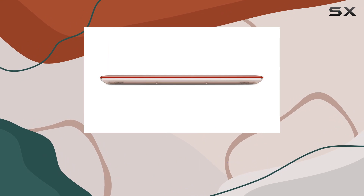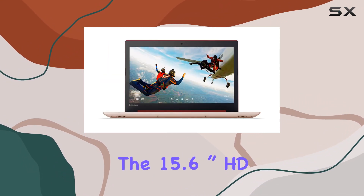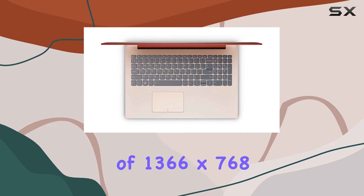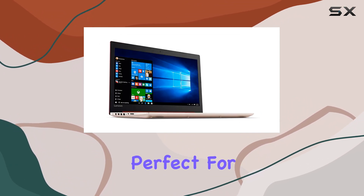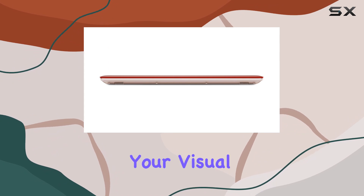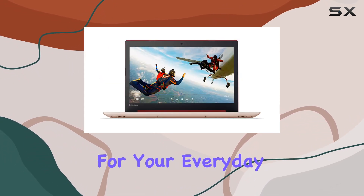Let's talk display. The 15.6-inch HD energy-efficient LED backlight display offers a resolution of 1366x768, providing crisp visuals while maintaining energy efficiency, perfect for those long work sessions or movie nights after a hard day's work. And with Intel UHD Graphics 620, your visual experience is further enhanced, ensuring smooth performance for your everyday tasks.